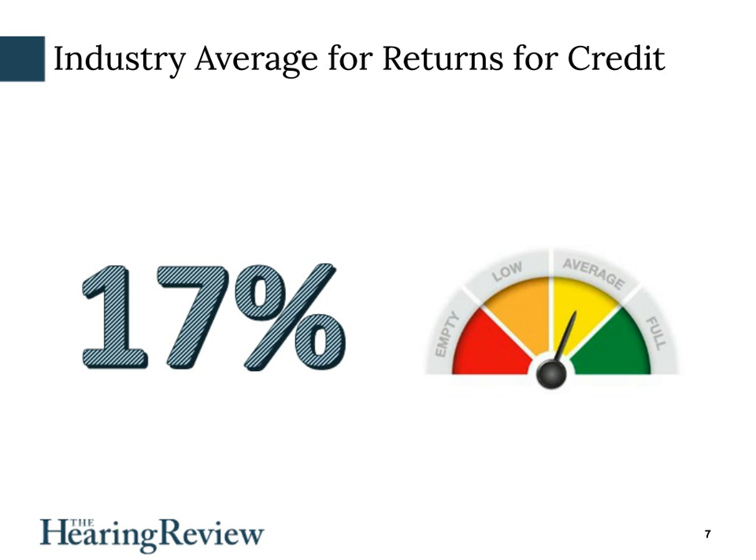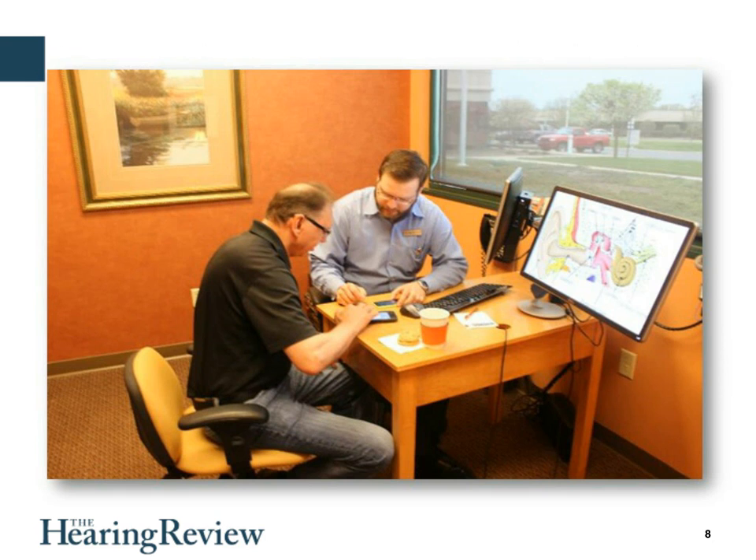The industry rate is 17%. Just imagine — we convince less than half the people to go ahead and get help for their problem, and then return 17% of that. It's really too high. All you have to do is focus on it, track it, and start thinking about and investigating why it's so high, why people bring them back, and then really look at ways to reduce it. I was working with a very large business recently, and they were quite exasperated because their return for credit rate was over 25%.